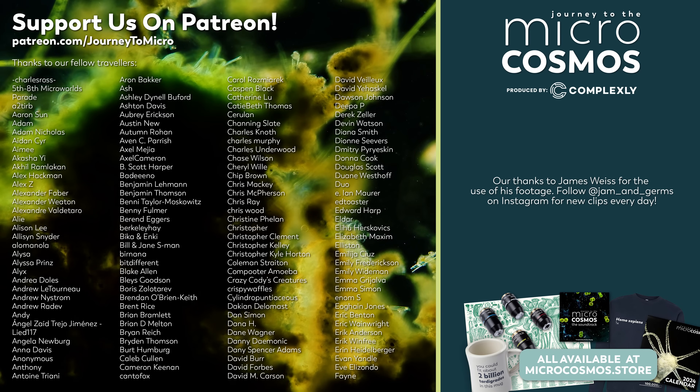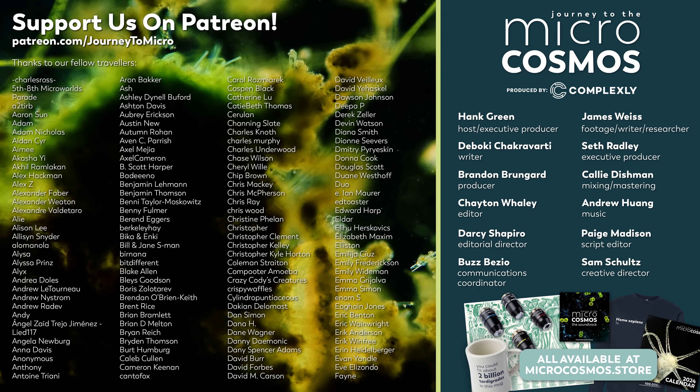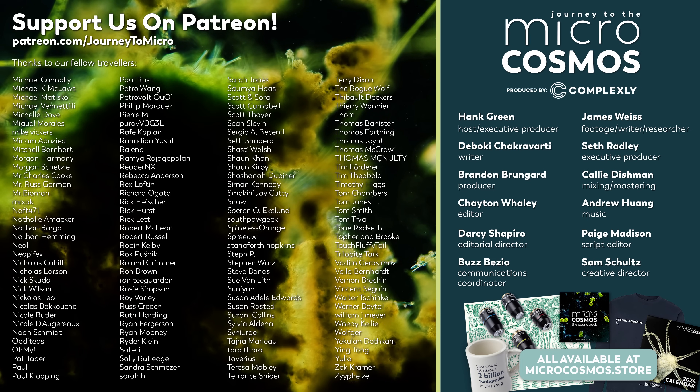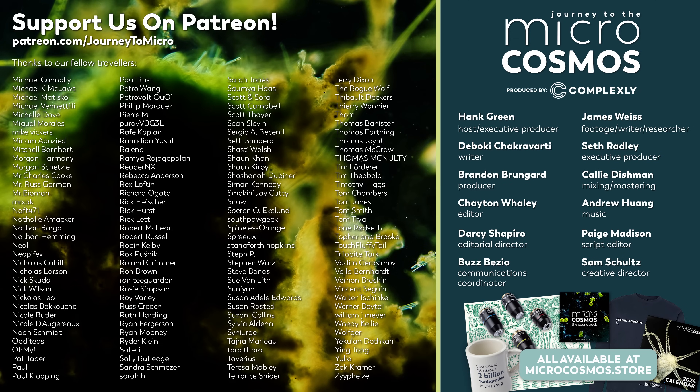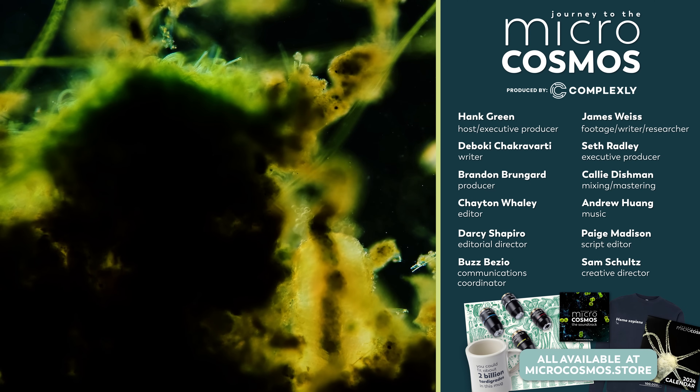Thank you especially to all of these people right here — they are our Patreon patrons. Every one of these names is an individual person who thought that this channel should exist in the world. So if you like what we do here, say thank you to those folks. If you want to see more from our Master of Microscopes, James Weiss, you can check out Jam and Germs on Instagram. And if you want to see more from us, we have got a whole channel full of stuff.